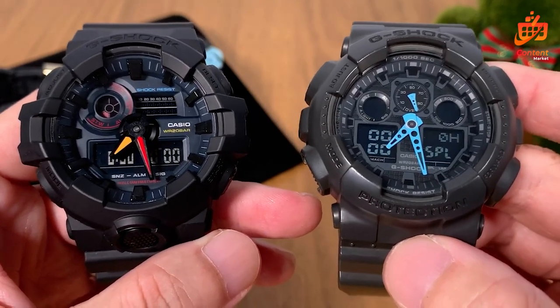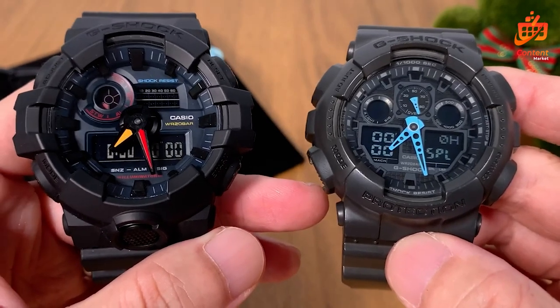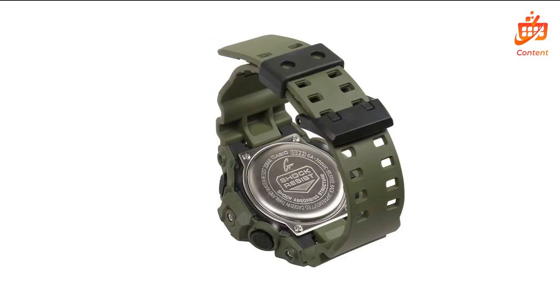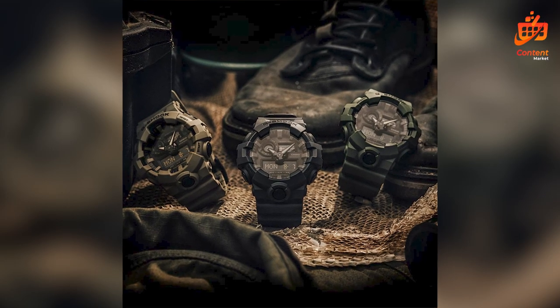One of the best things about this watch is its versatility. From young to old, casual outings to active days, the GA 700UC complements any style effortlessly. Whether you're strolling through town or hitting the gym, this watch steps up as the ideal accessory, matching any outfit with ease.